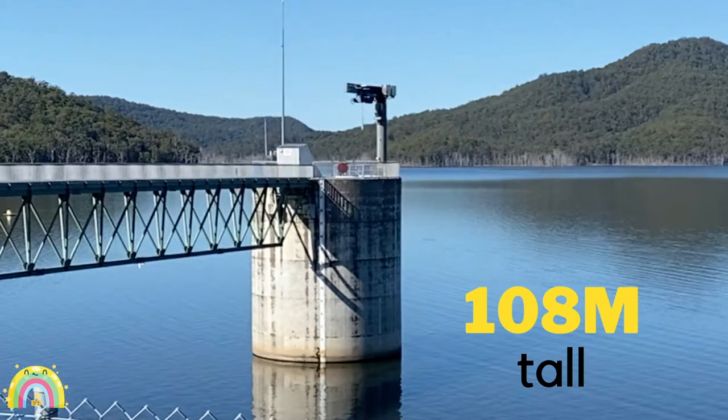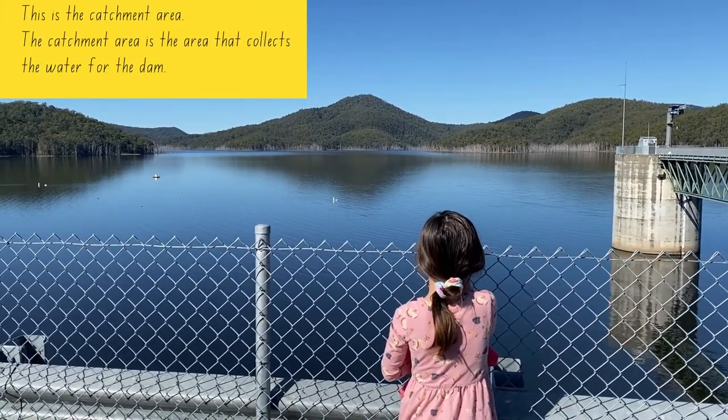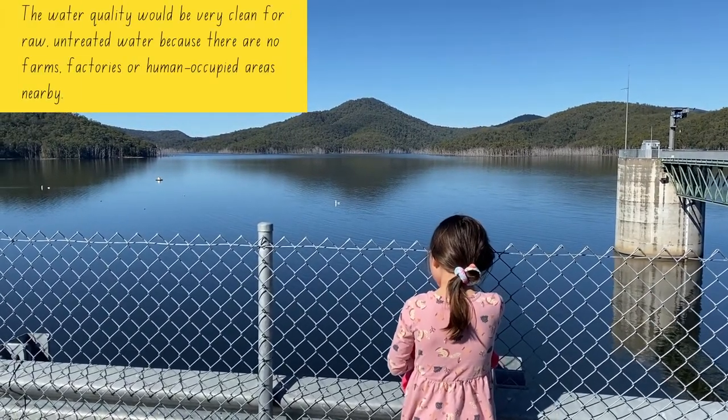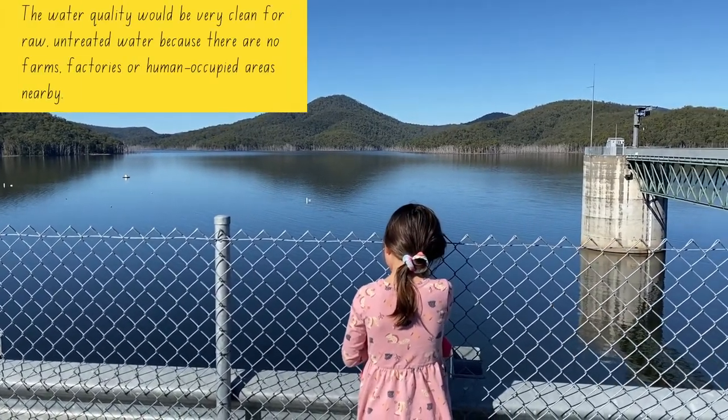This is the catchment area. The catchment area is the area that collects all the water for the dam. This water will be very clean because there are no farms or factories.